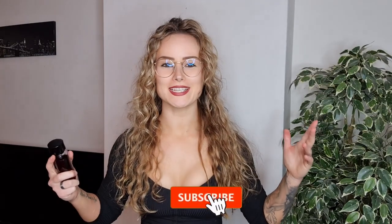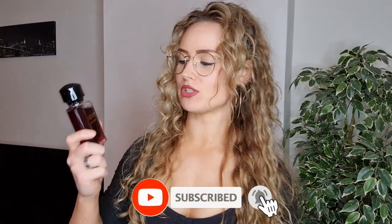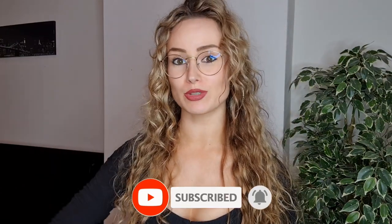Two hours later — I'm back. Joop Homme Le Parfum has been on my skin for two hours and it is still really good. I already love this fragrance, but that's also because I really like powdery fragrances. This fragrance is very, very powdery. It is sweet but not overly sweet, not cloying at all, and it has a good balance between sweet and powdery — but that's the main thing you're going to smell.